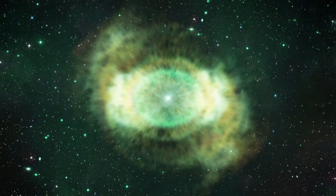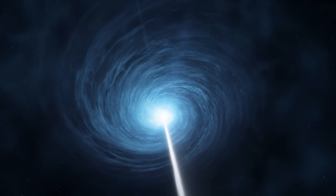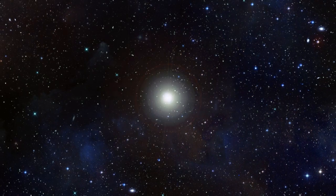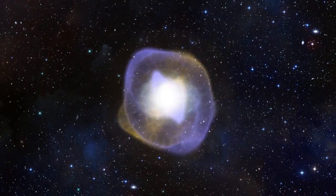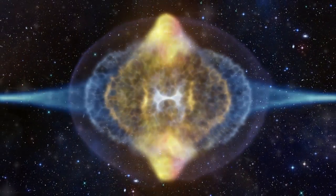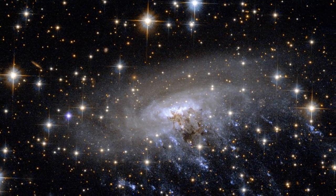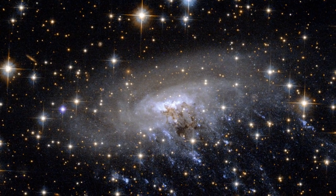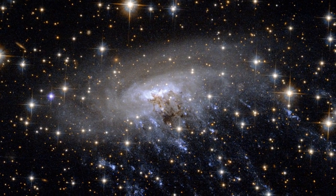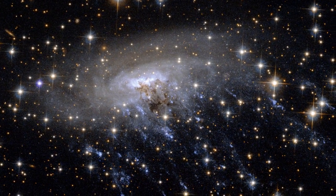Space is a pretty violent place, full of characters like monster black holes, colliding galaxies and exploding stars. However, sometimes these bullies are more elusive. Take this new Hubble image of ESO 137-001. Bright blue streaks are being ripped away from the galaxy. But where is the cosmic culprit?